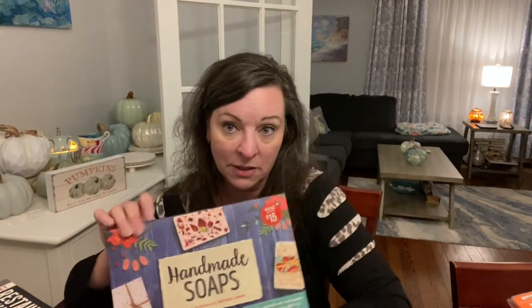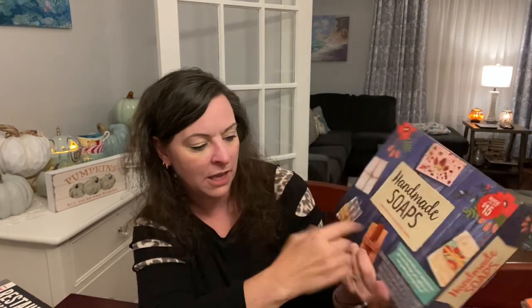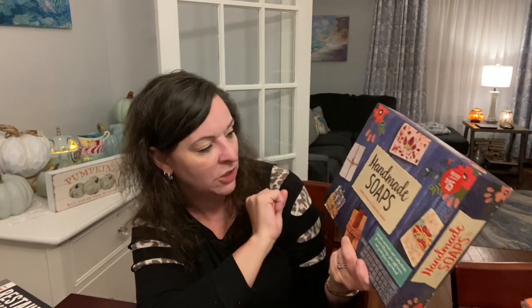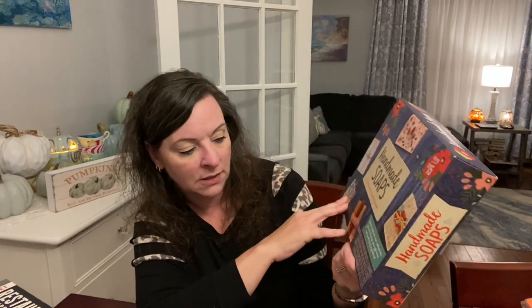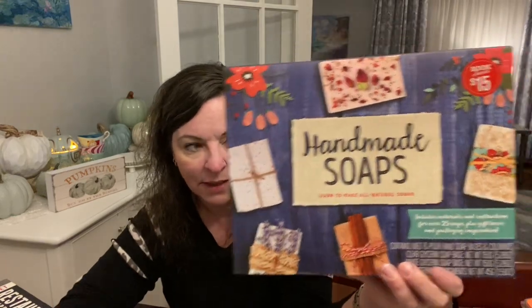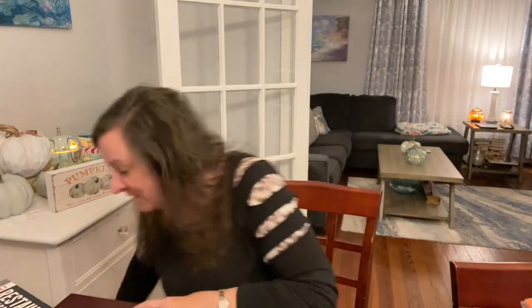At Barnes and Noble I got this soap making kit. I love soap and there is enough stuff in here to make over 25 soaps, plus gift boxes and packaging. It contains melt-and-pour soap bases, colorants, glycerin, and all that stuff. It was in the clearance section for about 15 bucks. I actually want to learn how to do that, so I had to have it.